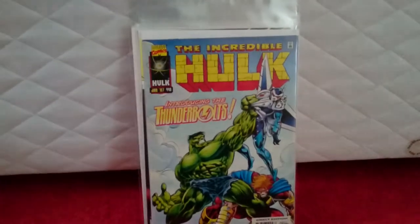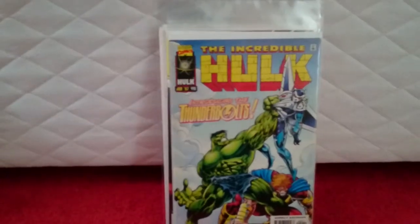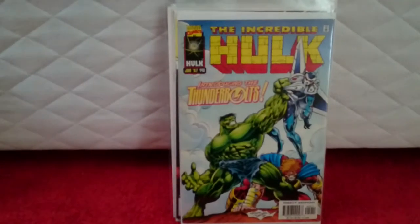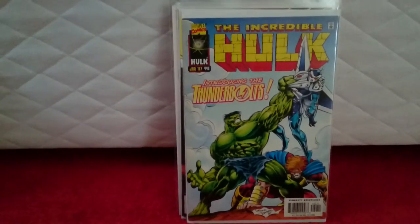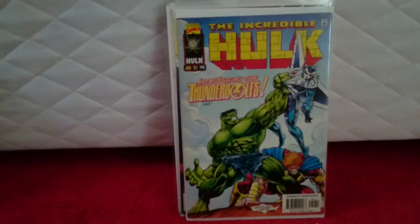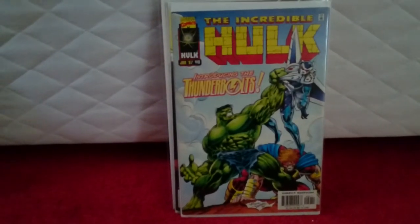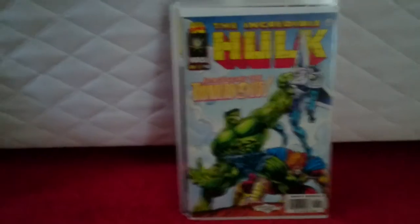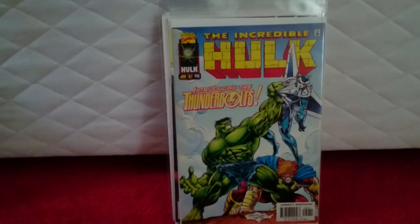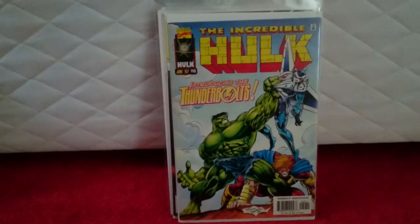This one is Incredible Hulk #449. I got this along with issue #449... I only really bought it for this one. I paid £6.99 plus £3 postage and packaging for all of them. Basically for the price of the postage I got the other books — can't really complain about that. It's the first appearance of the Thunderbolts. I don't think they'll end up being in a Marvel movie, but you never know.